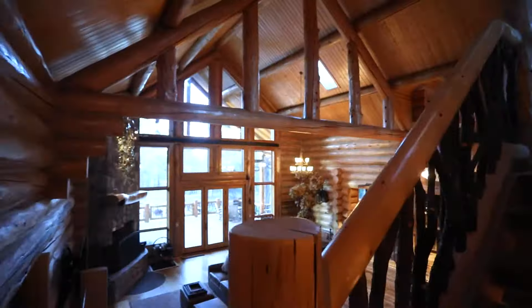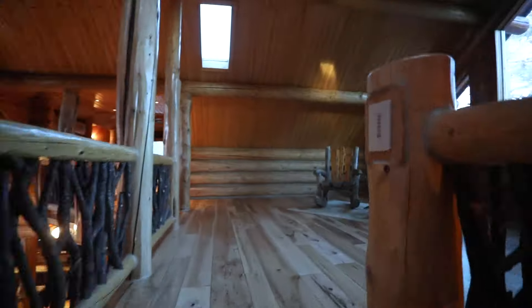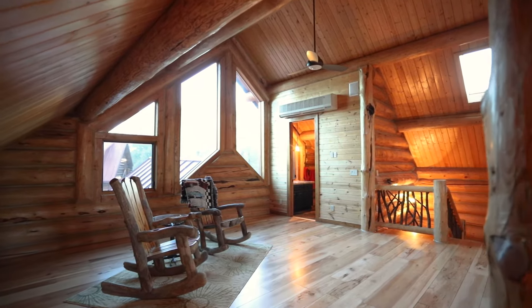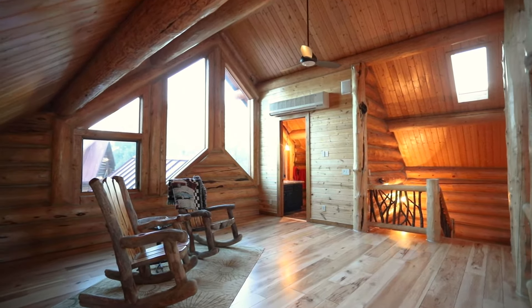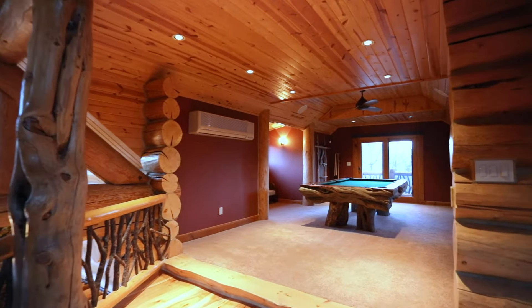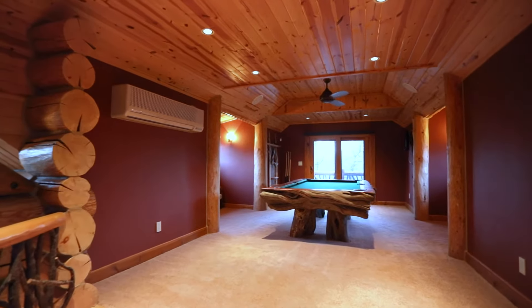As you walk up the two sets of wood stairs, you'll step into a spacious second-level loft with a three-quarter bath and shower. Connecting is a huge game room featuring a stately custom pool table and a cozy seating area.